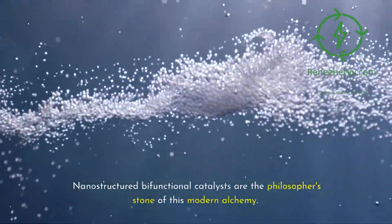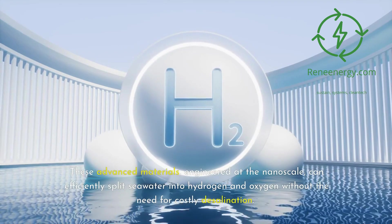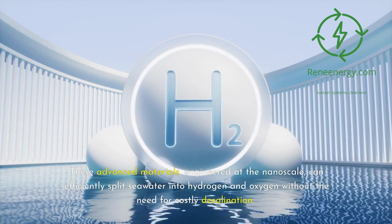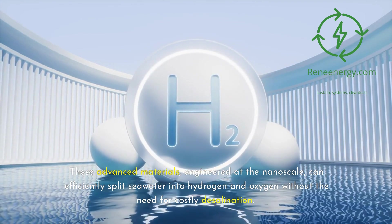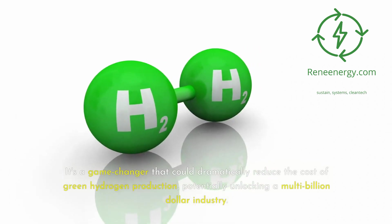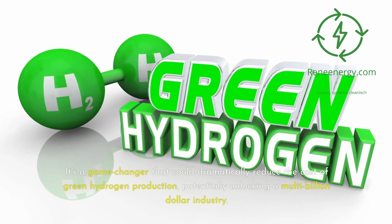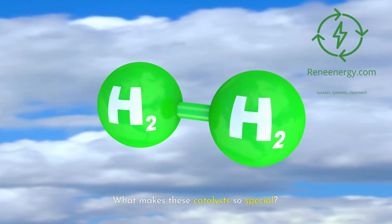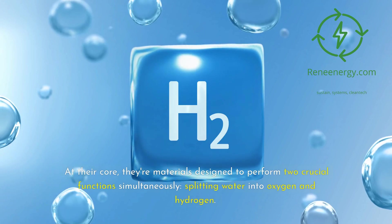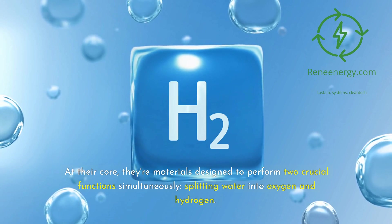Nanostructured bifunctional catalysts are the philosopher's stone of this modern alchemy. These advanced materials, engineered at the nanoscale, can efficiently split seawater into hydrogen and oxygen without the need for costly desalination. It's a game-changer that could dramatically reduce the cost of green hydrogen production, potentially unlocking a multi-billion-dollar industry. At their core, these materials are designed to perform two crucial functions simultaneously: splitting water into oxygen and hydrogen.